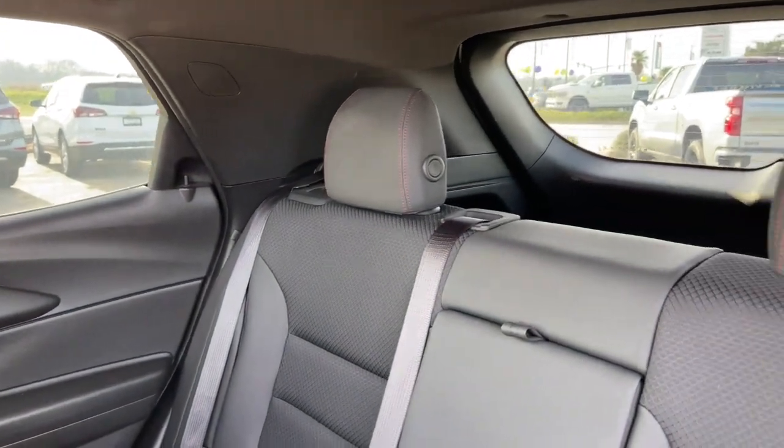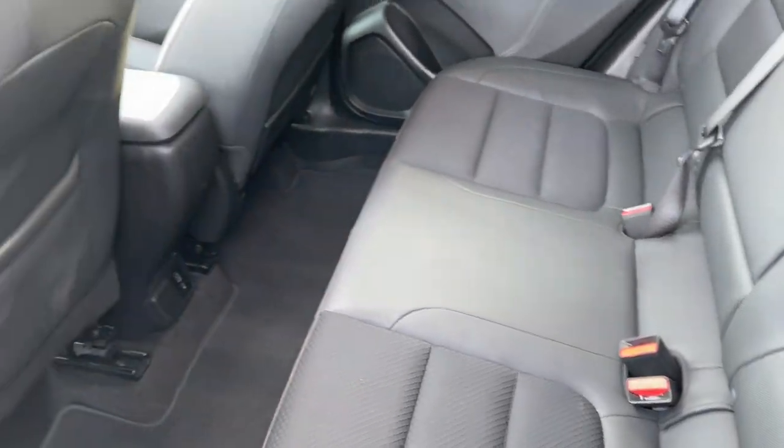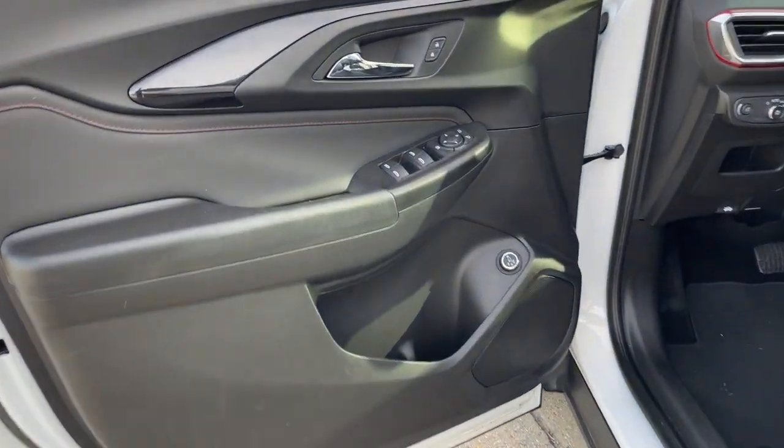Fold-flat seats let you make the most of this small SUV's surprisingly spacious interior. And you'll enjoy the journey more than ever before, thanks to connected touchscreen infotainment and driver assist safety tech.